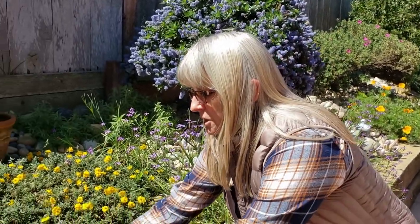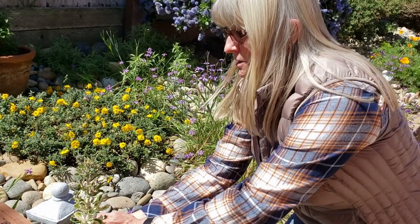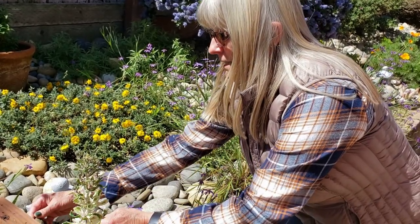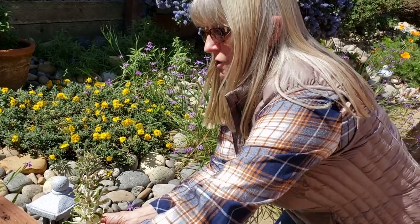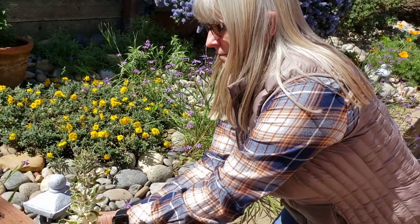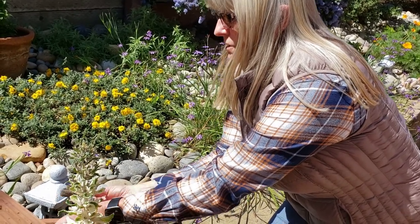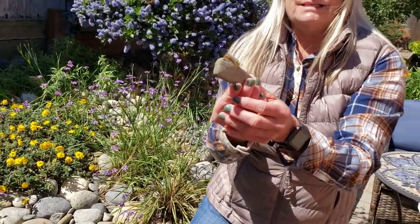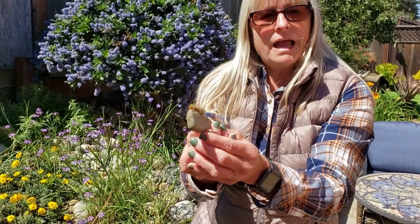As we were walking over here I noticed a fuzzy caterpillar that happens to be crawling around on one of my pots. Let me see if I can capture him — just get him on a little rock here so that you can take a look at him. Look at this, isn't he awesome?